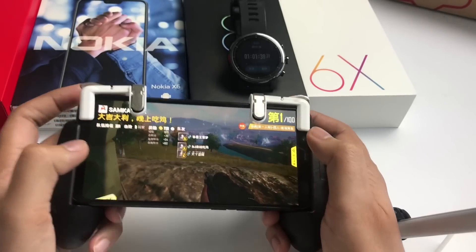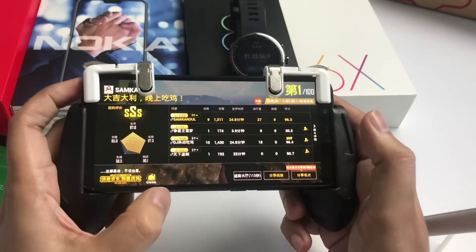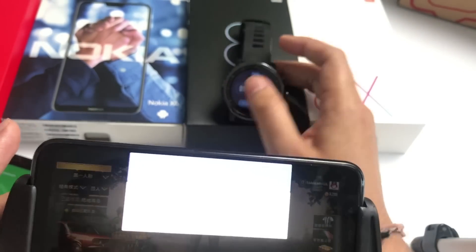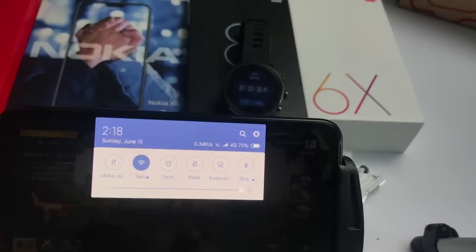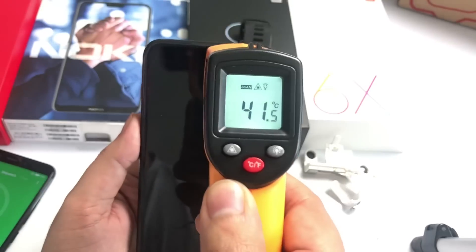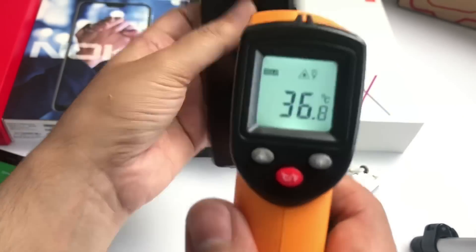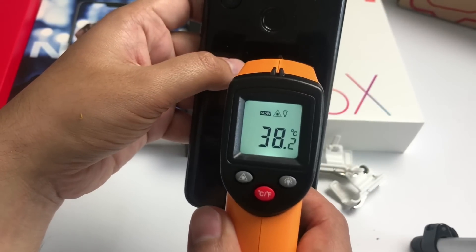We won and I killed nine people. The gameplay is really very smooth. I played PUBG for at least more than one hour and now the battery is 75%. So in one hour I used 25%. The temperature of the phone is 41.4 degrees, so it's a little heated up. From behind it is also 41.7 degrees.